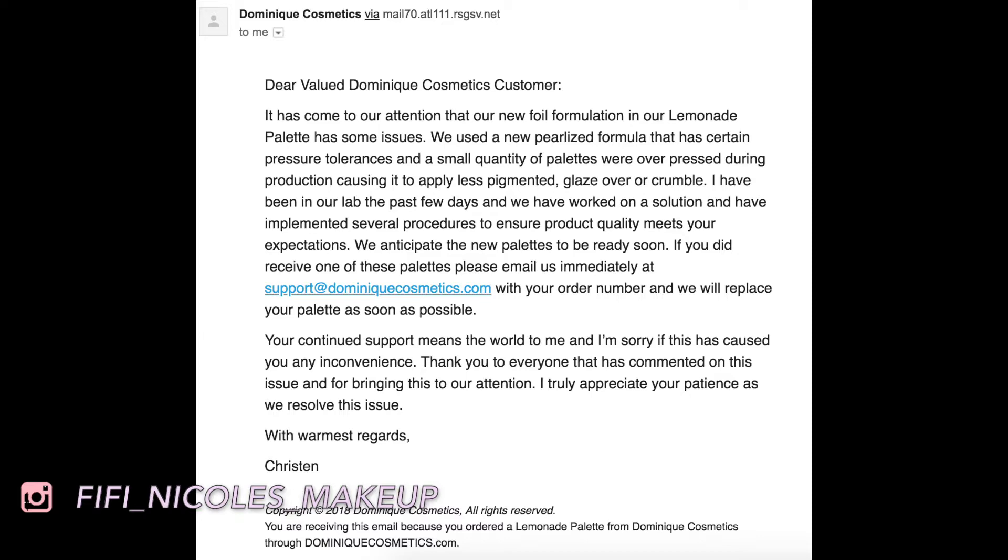I'm going to put their customer service email in the description, so if you want to shoot them an email, they will send you a new palette. I'll also include a standalone review of the latte palette I filmed a few months back in the cards and description box if you want to see that.